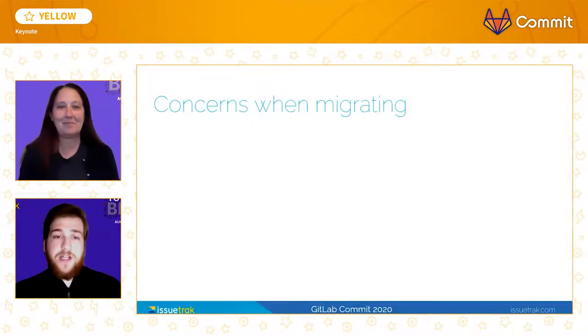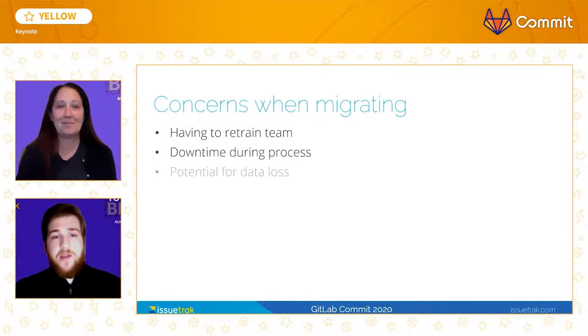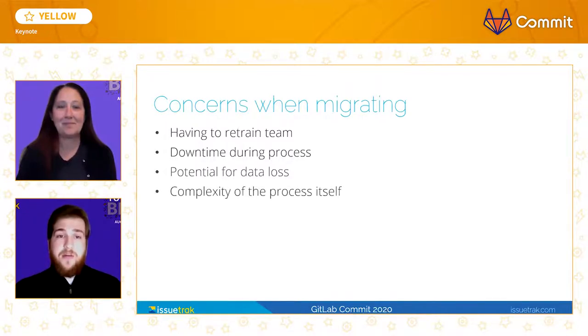We had some trepidation when it came to switching, as migrations of this scale are rarely simple. A lot of planning and consideration goes into adopting a new tool such as GitLab. Considerations can vary from training the team on the new processes, potential downtime during the migration process, and the possibility of data loss. Data loss could result from the actual migration process itself, or just an inability to adequately represent data from an old tool in the context of the new tool. Another major factor is any possibility of complexity of the migration process itself — for example, if we had to manually copy every item from one tool to the other, that would have just been a non-starter.